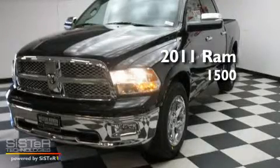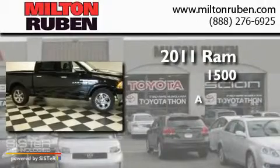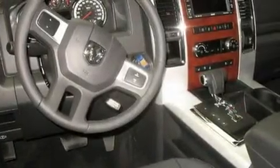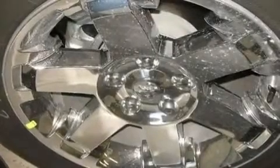This is a brand new 2011 RAM 1500. Its top features include air conditioning, heated side view mirrors, a CD player, traction control, an anti-lock braking system, a passenger side airbag, and chrome wheels.